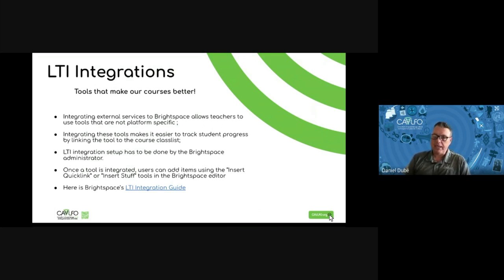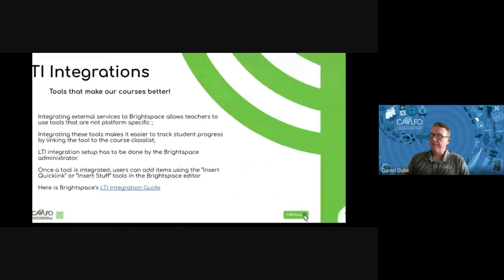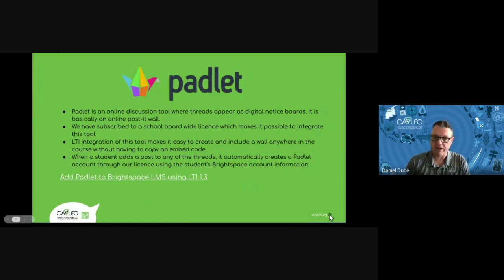The first tool I'm going to show you that we integrated into our Brightspace environment is Padlet. Padlet is an online discussion tool where threads appear as digital notice boards — basically an online post-it wall. You can access Padlet's website by clicking the Padlet logo in the presentation. We have subscribed to a school board-wide license which makes it possible to integrate this tool. The LTI integration of this tool makes it easy to create and include a wall anywhere in the course without having to copy an embed code, which is how we used to do it before.